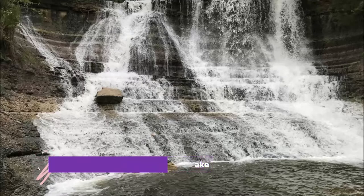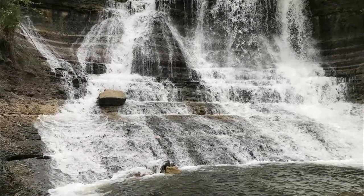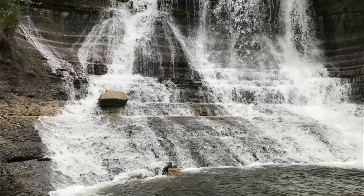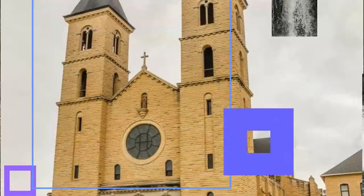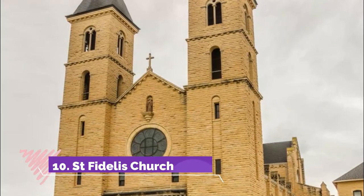Number nine: Waterfalls at the Geary County Lake. The Geary Lake falls flow during the spring, forming one of Kansas's most well-known waterfalls. The site is wonderful for hikers, with trails leading through woodland to the lake and falls.